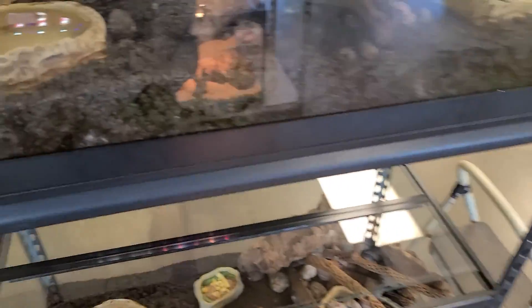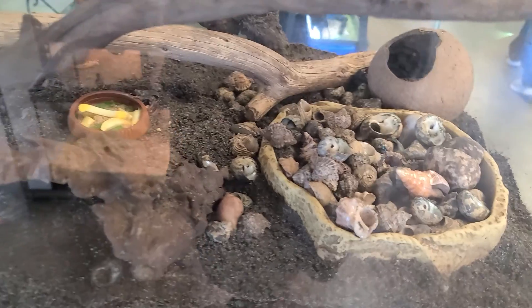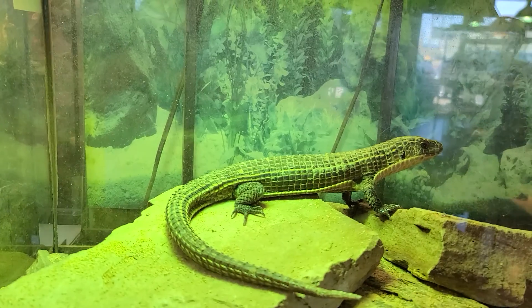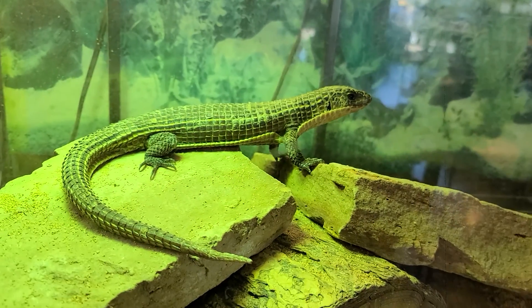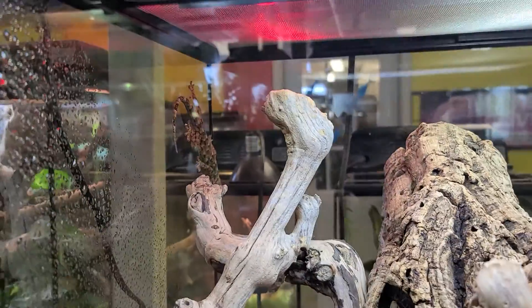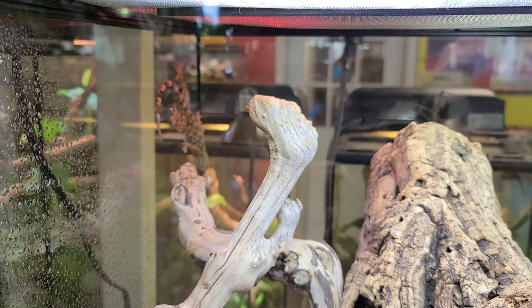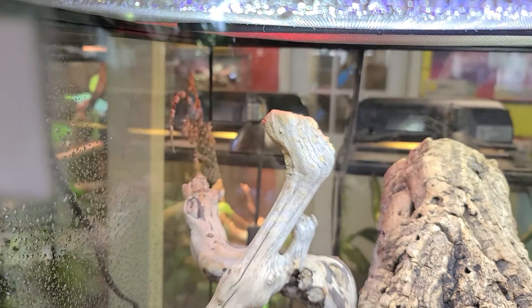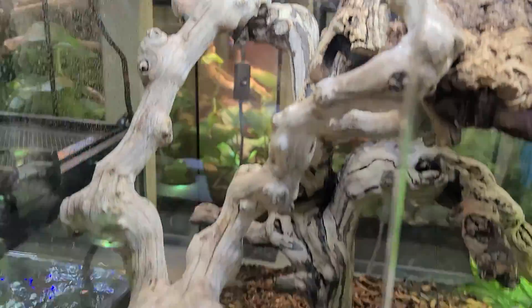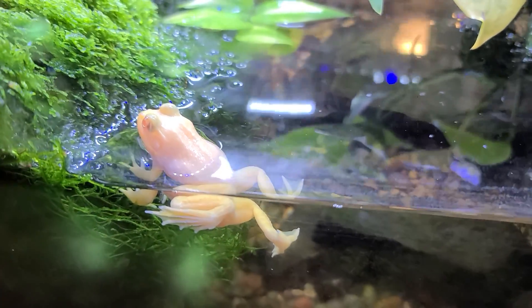Here's some hermit crabs. Look at that. A giant plated lizard — wow, never heard of a giant plated lizard. Oh, I didn't even see this guy right here. This is a marbled gecko — I didn't even notice that there was such a thing as a marbled gecko. Oh, that's an albino bullfrog. That's the first I've ever heard of one.